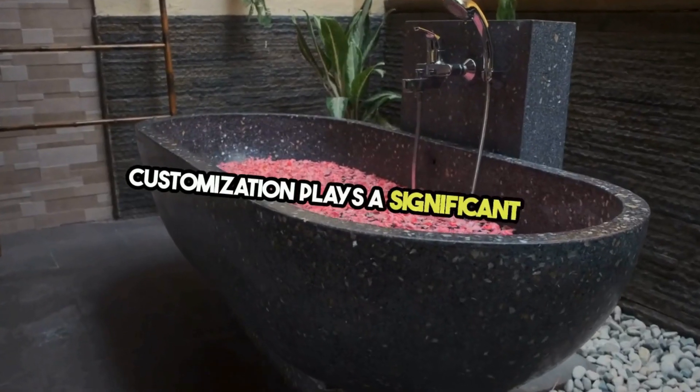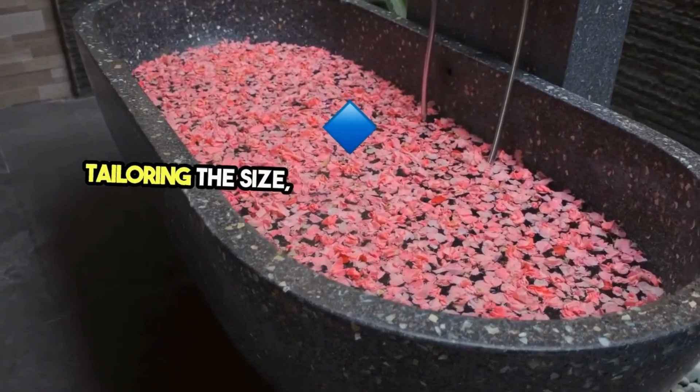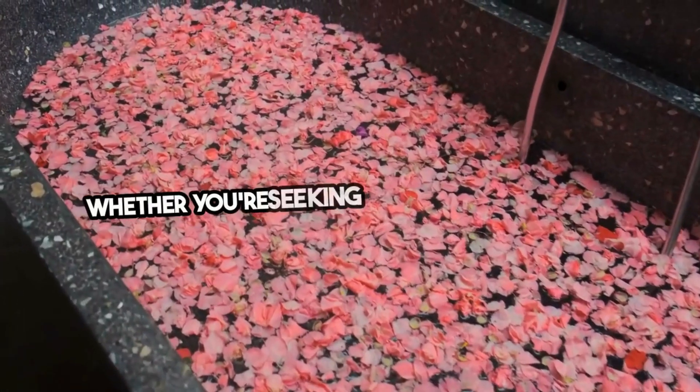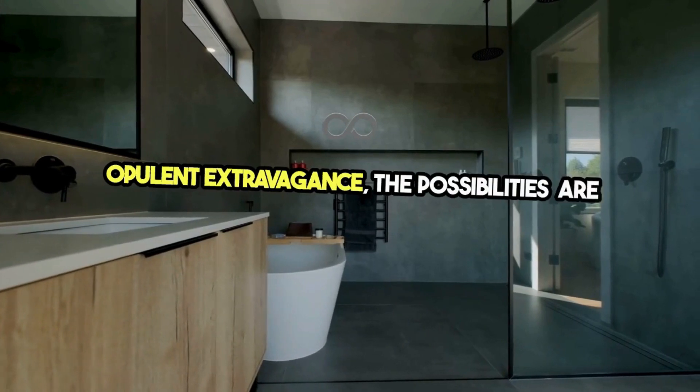Customization plays a significant role in luxury bathtub upgrades. Tailoring the size, shape, and features of your bathtub to fit your specific needs ensures that your new bath is as functional as it is beautiful. Whether you're seeking a minimalist design or opulent extravagance, the possibilities are endless.